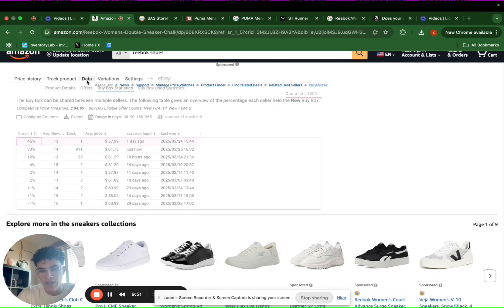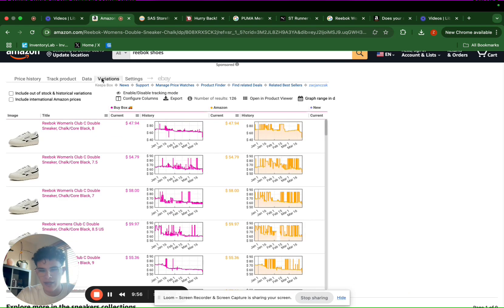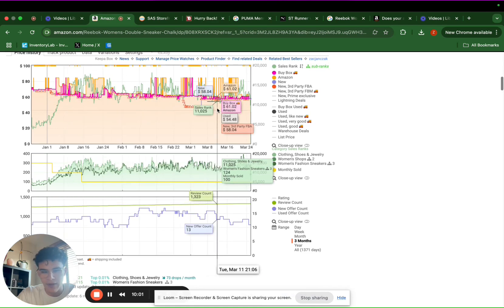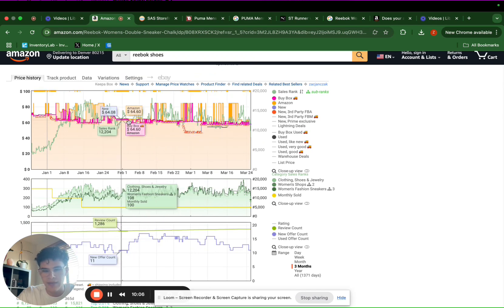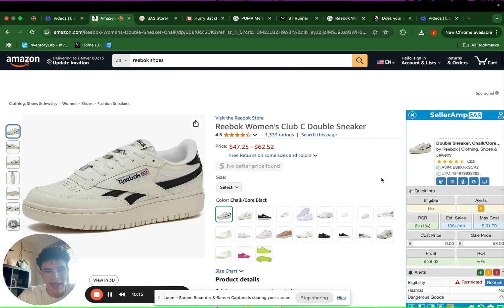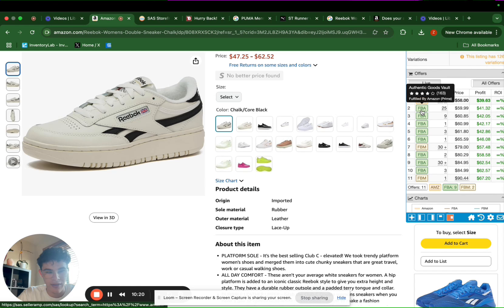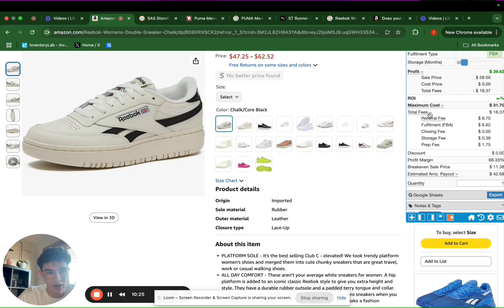We can also use a tool called Keepa Product Finder to source products — I'll get more into that in another video. To sum it up, these are the main data points we're looking at: price history, the offer count, the sales rank, the buy box, the variations for which are the best selling, how many sellers are winning, what percentage of the buy box. For Seller Amp, we are using it to source profitable products, see which other sellers are on the listing, how much stock they have, and what our profit margin is after all of the fees we are incurring.